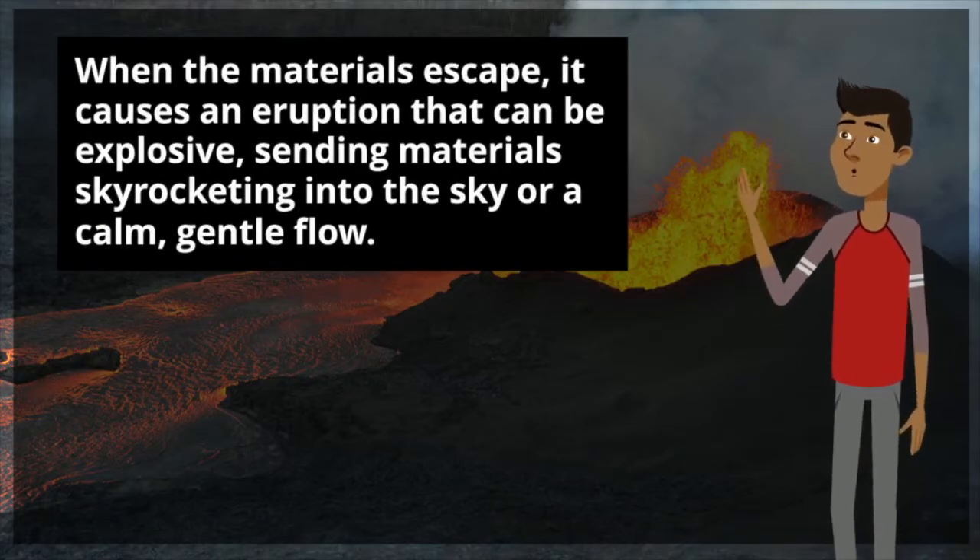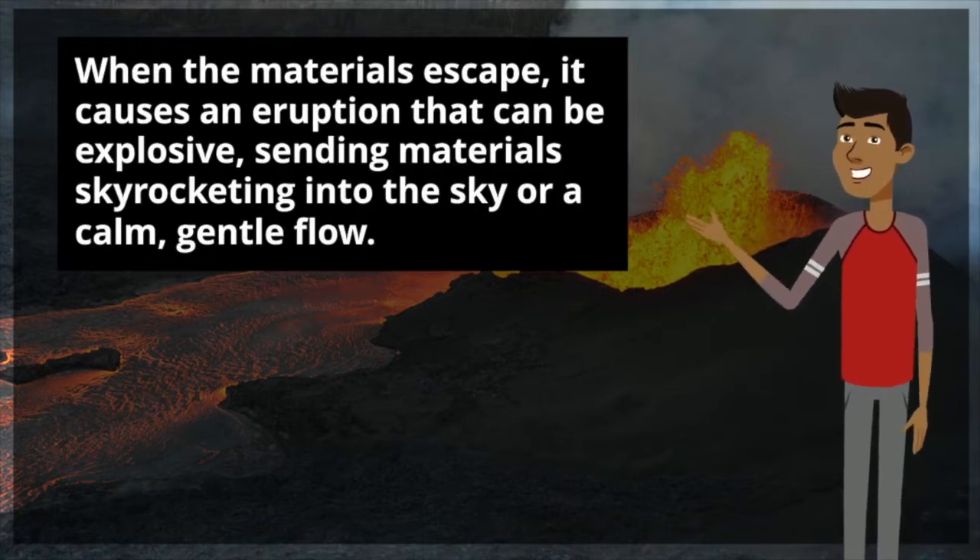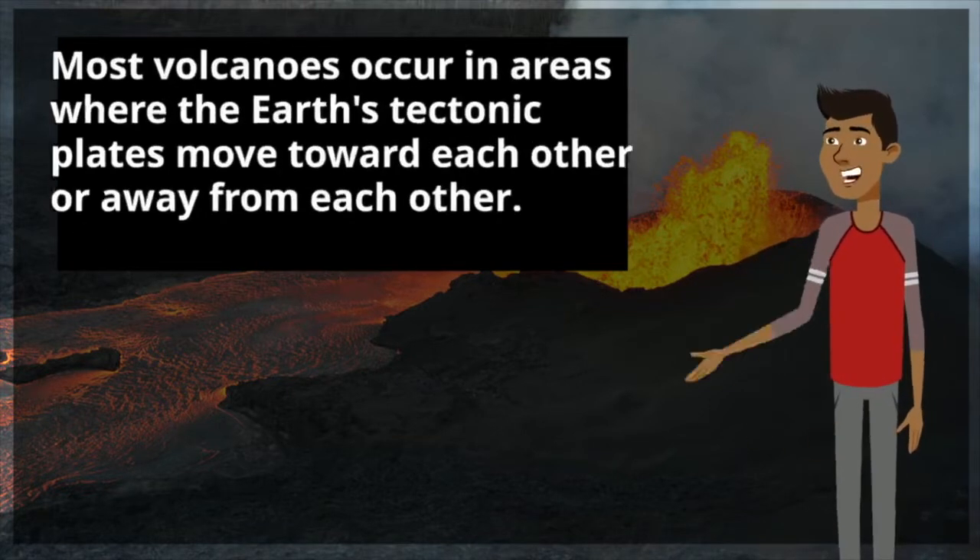When the materials escape, it causes an eruption that can be explosive, sending materials skyrocketing to the sky, or a calm, gentle flow.